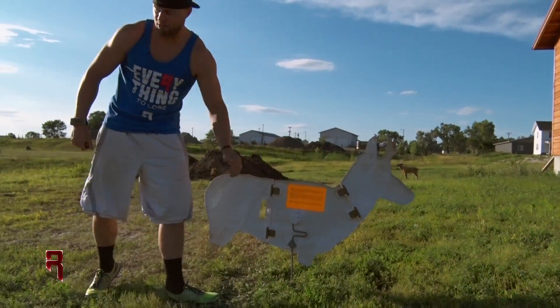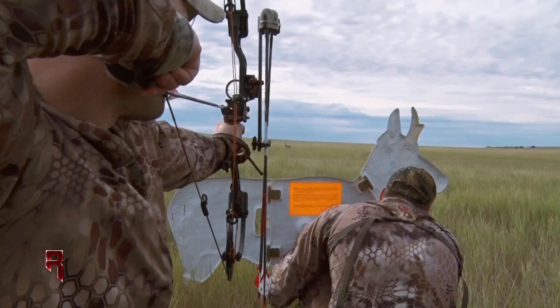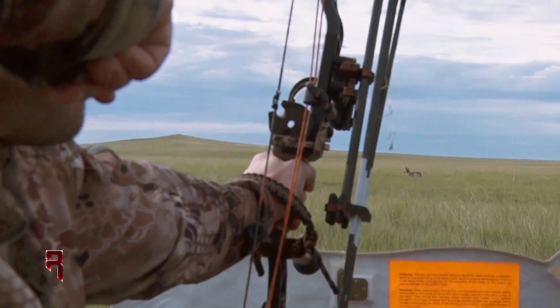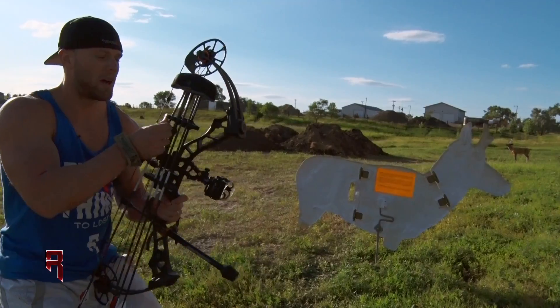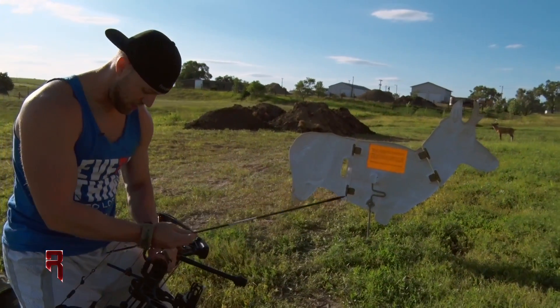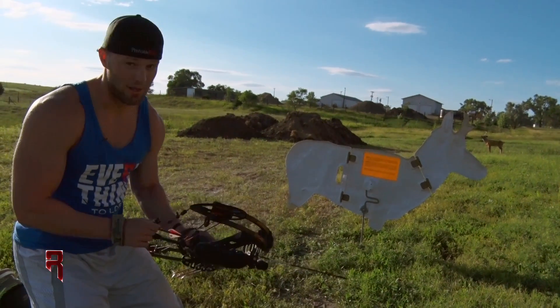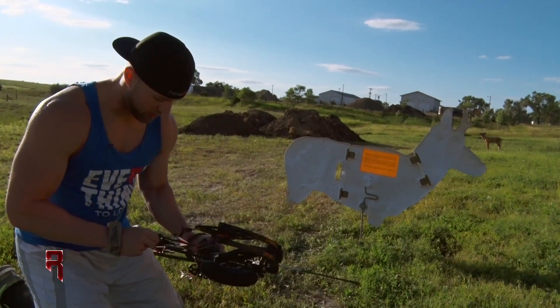Starting off at 25 yards, just getting my decoy in. Last year Matt was running the decoy for me quite a bit and I would just sneak in right behind him and pull up and shoot. One way I see increasing my chance of success this year is by just being a little quicker on the aim and a little quicker on the fire. So that's what I'm working on — quick aim, quick release.